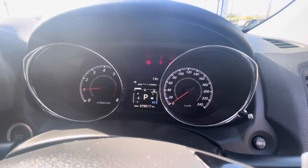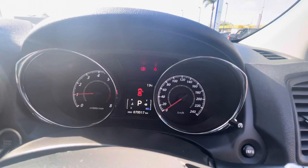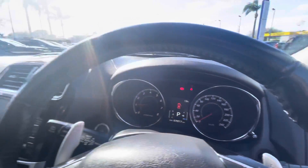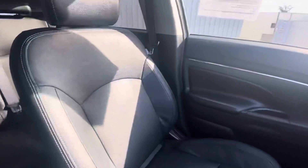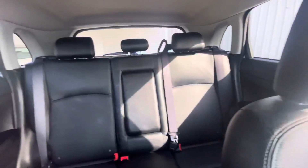It's just done 79 and a half thousand K, so very nearly brand new. Presents immaculate inside — leather seats, front and rear.